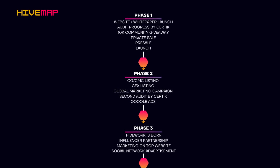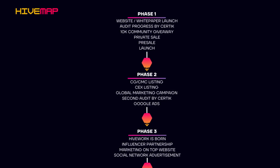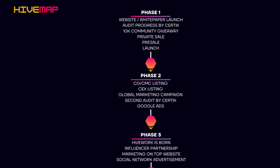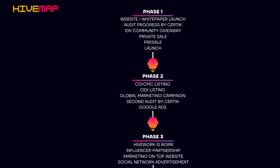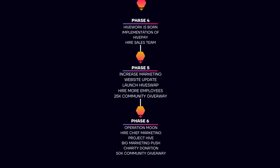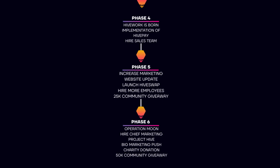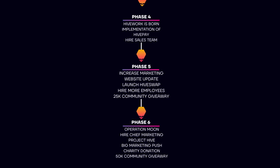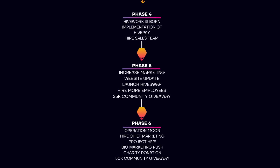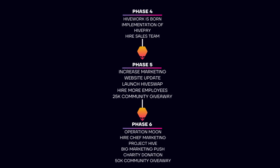Phase 1 is focused on the development and the launch of the project. Phase 2 is focused on listings on big platforms, more marketing, and even a second audit by Certik. Phase 3 will see more marketing and the launch of Hivework. Phase 4 will see the implementation of Hivepay, and they will hire a sales team. Phase 5 will increase marketing efforts even more, update their website, launch HiveSwap, hire more employees, and do more giveaways. Then the last phase will see operations moon, and they want to get as much attention to the project as possible.